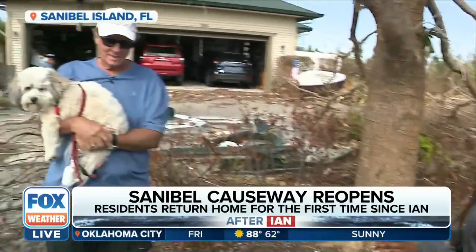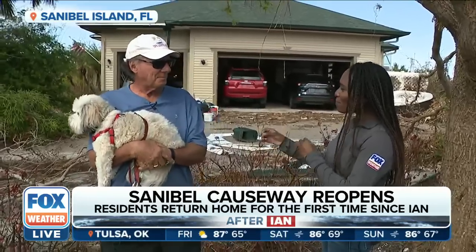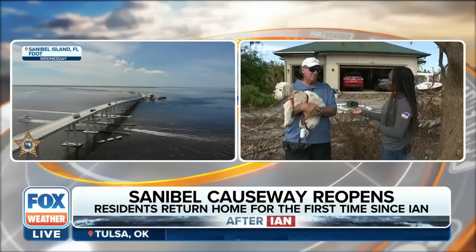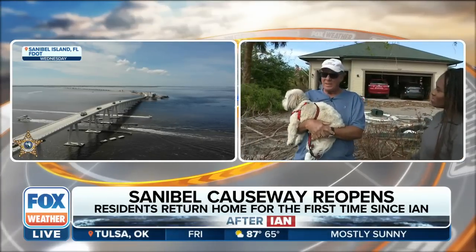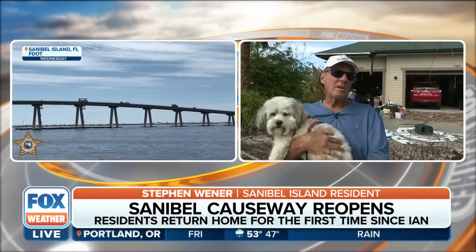I want to introduce you all to Stephen Weiner. He's a resident here. Thank you for joining us. Now, I know that you've been here a couple of times on and off, but you said that you guys actually rode out the storm here. What was that like for you all? Well, it was very scary. We had gone through Charlie and did very well. But this one was a magnitude much more destructive. It lasted much longer and it damaged the house much more.